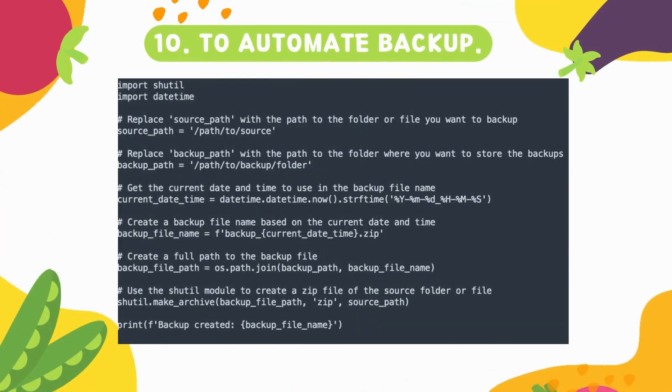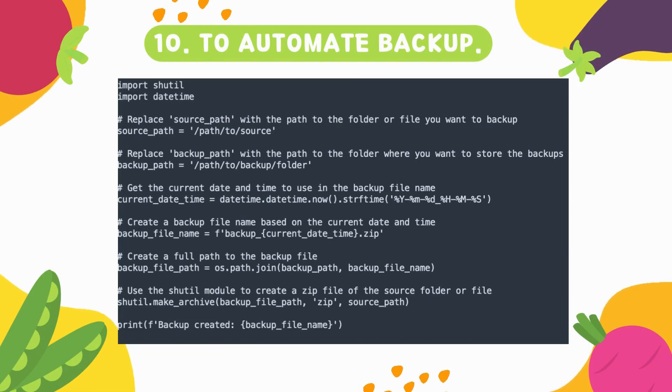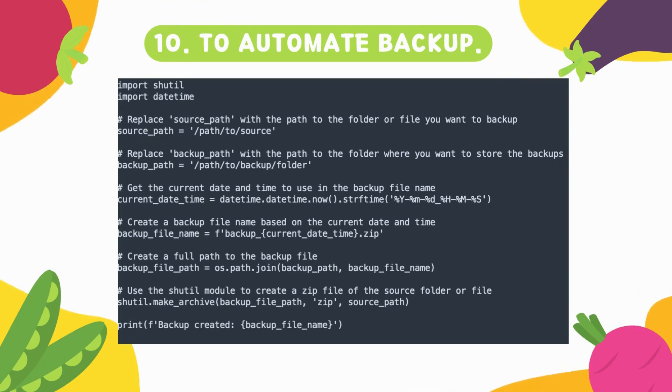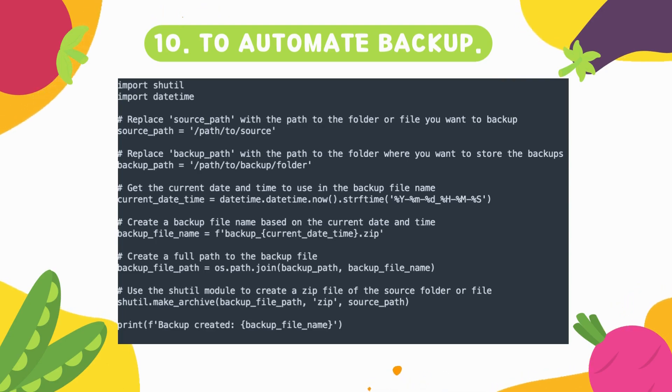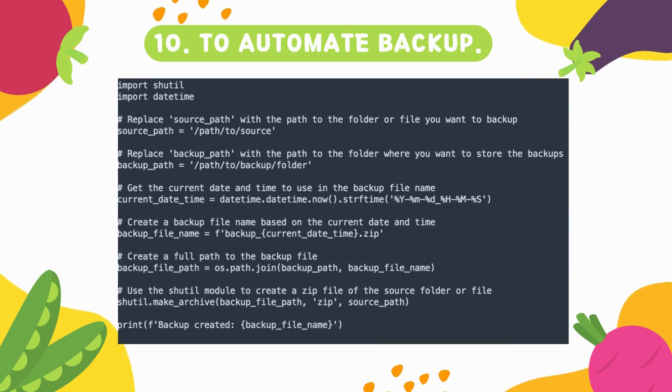Number ten is about automating backups. For example, if you have log files from the last 30 days that you want to back up, you can copy them into another folder. Similarly, if your code is accidentally deleted from a production system, you can run this script as a cron job — every 10 minutes it will take a backup and put it into another folder, so during disaster recovery you can roll back quickly.